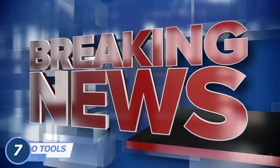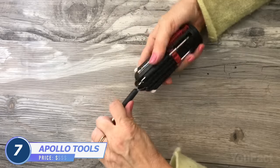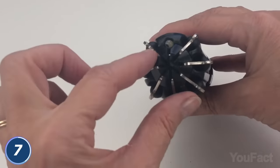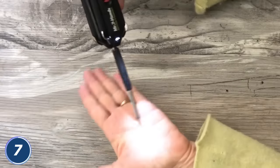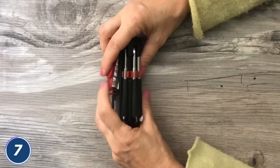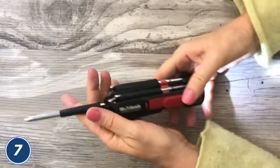You'll never misplace screwdriver bits again. This Apollo Tools screwdriver is a combo of eight most frequently used screwdrivers within one compact body. When you need one of them, just unfold it. There's also a tiny flashlight right in the middle to work in low light conditions — all you need is to insert the batteries. Want to see the final result? Turn the tool over and turn on the bigger flashlight.